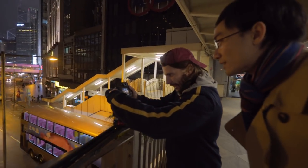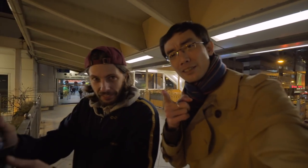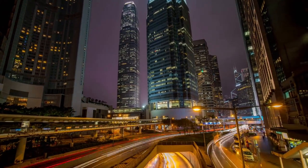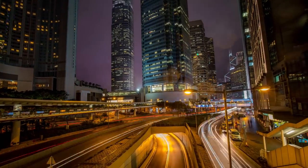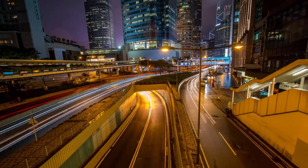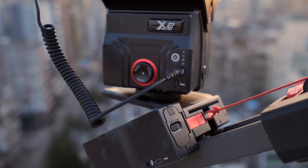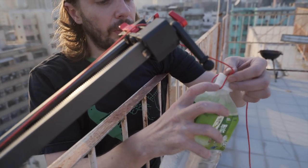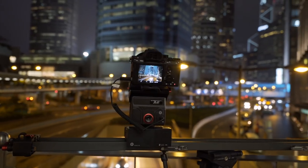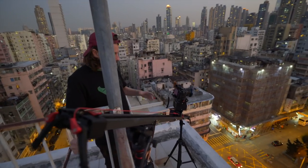After seeing the final results, the host reflects that this has been eye-opening — there are so many tools available to help shoot timelapse, and they're not expensive at all. Shooting timelapse is now easier than ever, and what truly makes you stand out is your artistic sense and creativity.